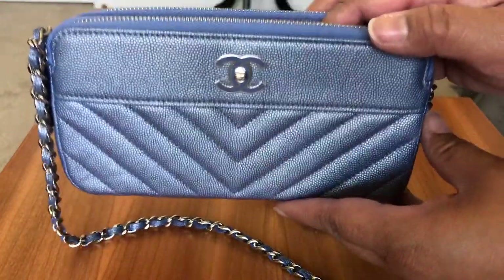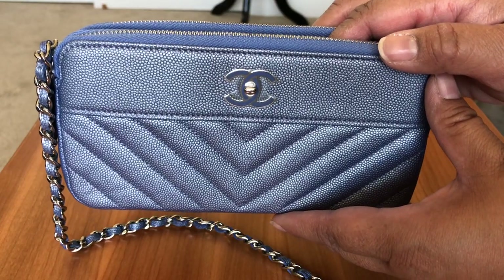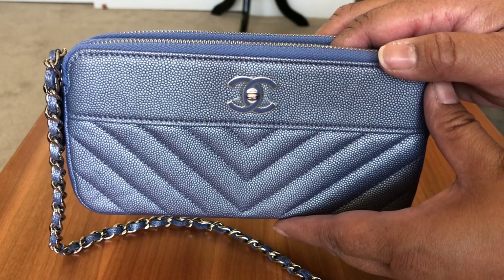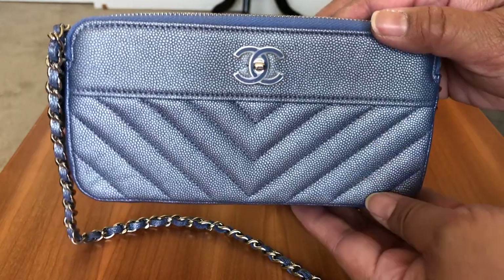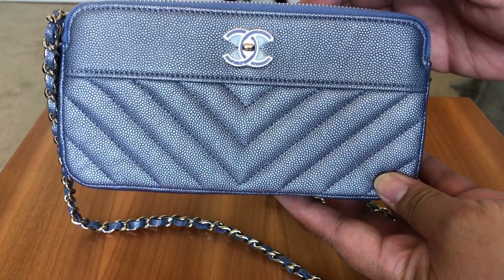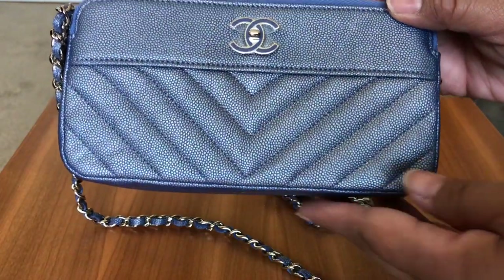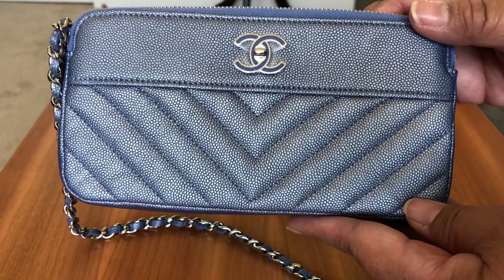There's an interior middle pocket that does fit an iPhone, as you will see soon. I purchased this piece off a fashion resale site — I actually have not seen this particular piece in any of the boutiques, but I have seen a few in black and maybe in that iridescent pink. If you look in the Chanel app or the Chanel website, you'll start to see more of these clutch on chain pieces in recent collections.